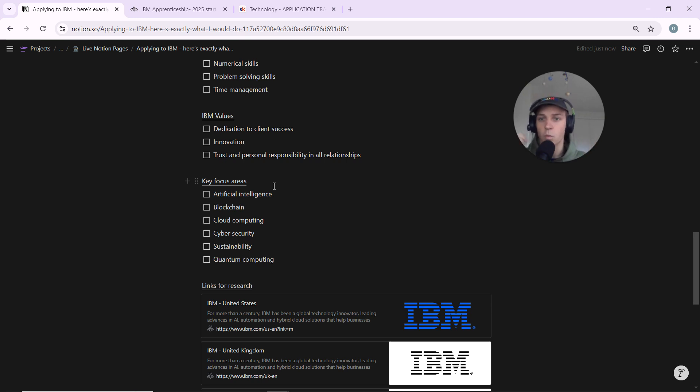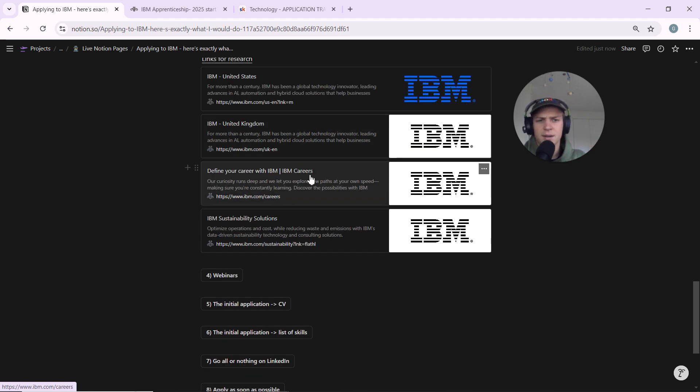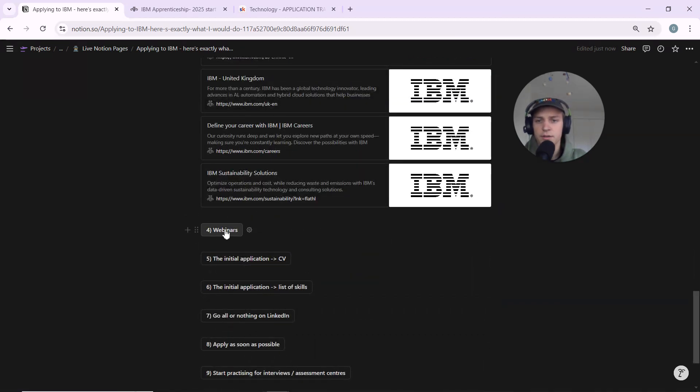Here are some research links — there's a US and a UK website. I'd recommend checking both since they have different news stories. Most UK applicants will probably only look at the UK site, so checking the US one can help you stand out with unique research points. There's also a career website covering their values and culture, and a link to their sustainability page. A lot of these companies care about sustainability, so mentioning it in your CV will look very good. This Notion document is completely free — find the link in the description.